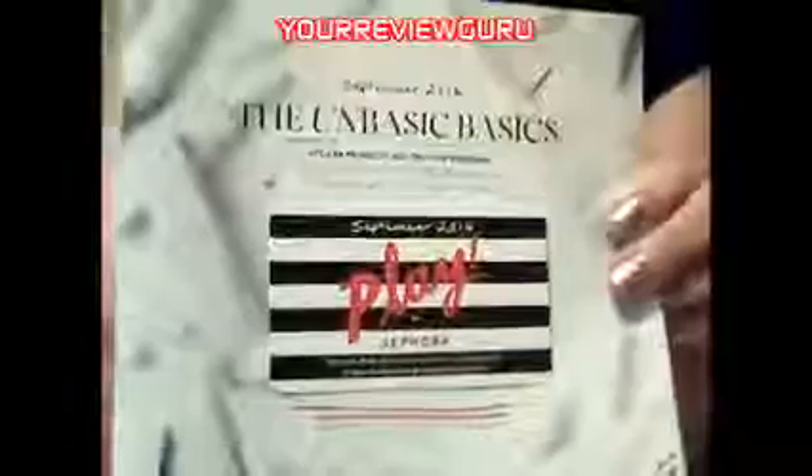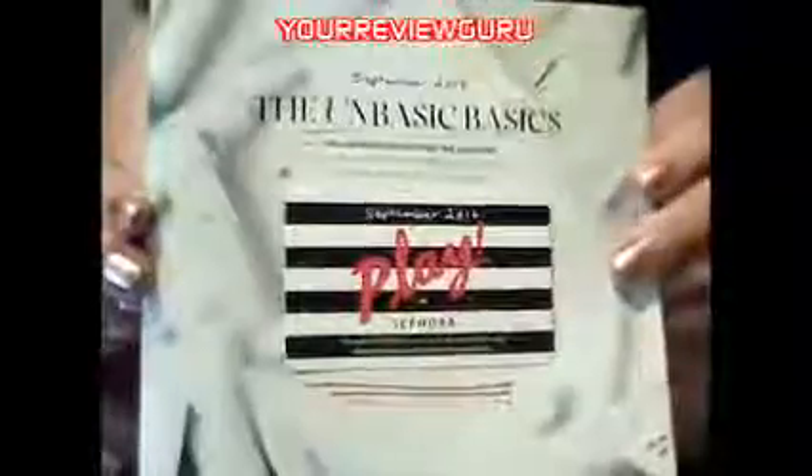Come on, come play with me. Your Review Guru with Play by Sephora for September. Yay! Woohoo!